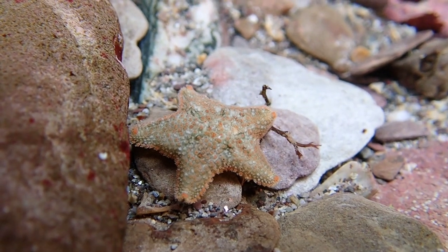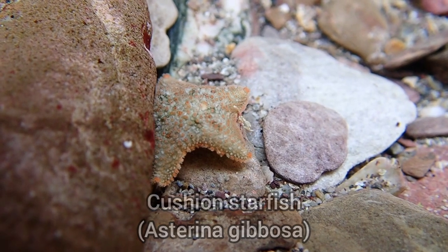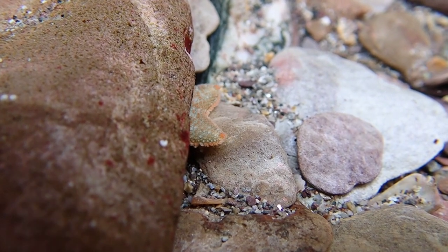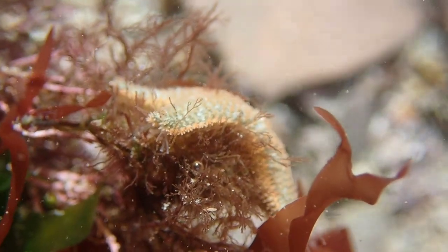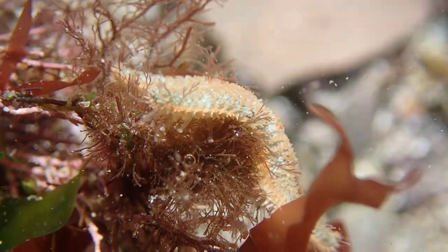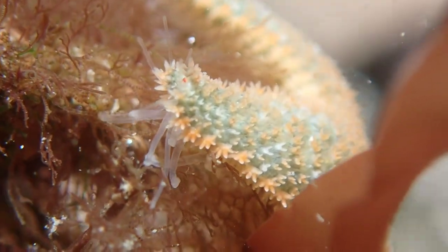Here you can see a cushioned starfish using its tube feet to traverse the rocky substrate of a rock pool. This cushioned starfish is using its tube feet to move around a piece of seaweed, and in this clip you can actually see its tube feet moving. The tube feet are also used as a tool to help the starfish feed.